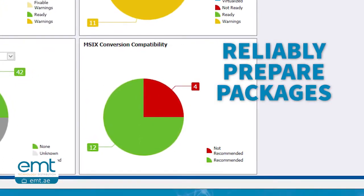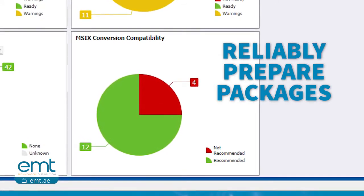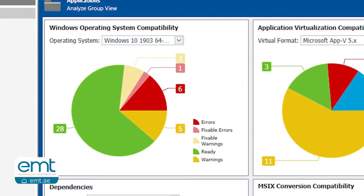Admin Studio allows you to reliably prepare packages in existing and new application formats, such as MSIX. And it helps to eliminate Windows, Mac and mobile application security and compatibility concerns.